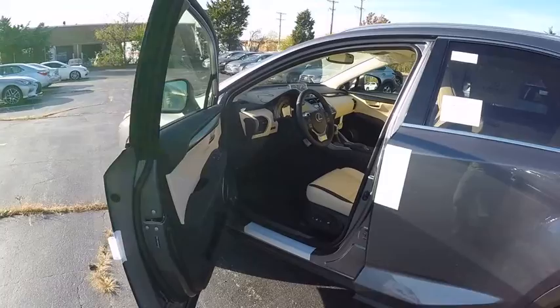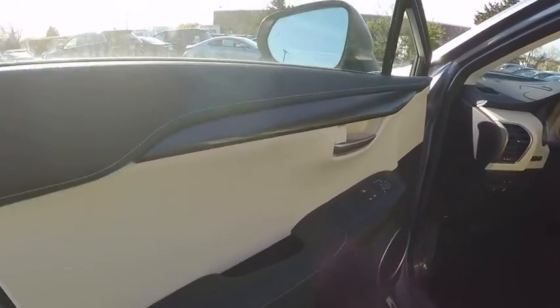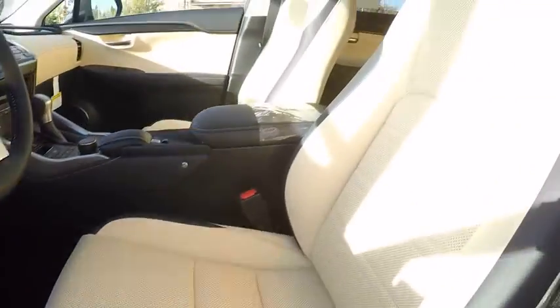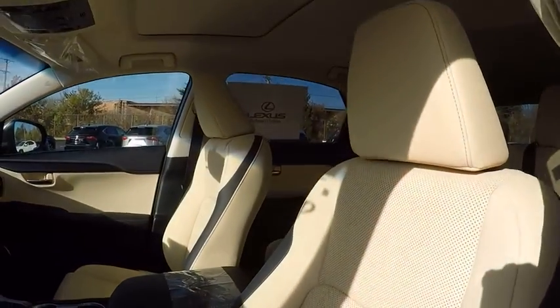Traction control, power steering, cruise control, clock, power brakes, trip computer, child safety locks, tachometer, rear floor mats, cargo area light.